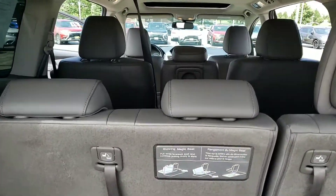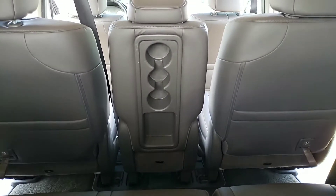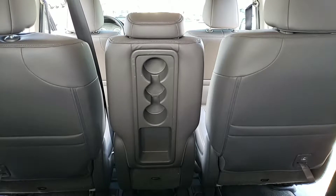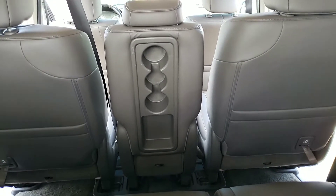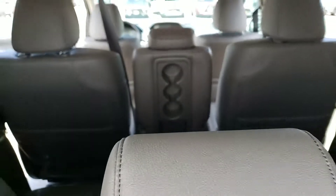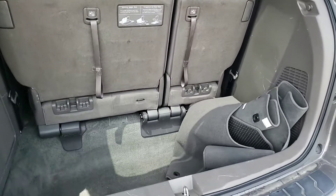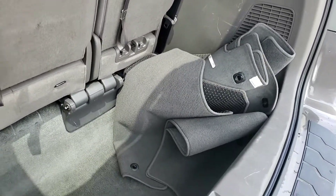Another nice thing to point out — it's an eight-passenger minivan. As you can see, it has that middle seat which can easily be removed if you don't need it, or you can use it as another seat with cup holders. All the floor mats are in there, just kind of put to the side.